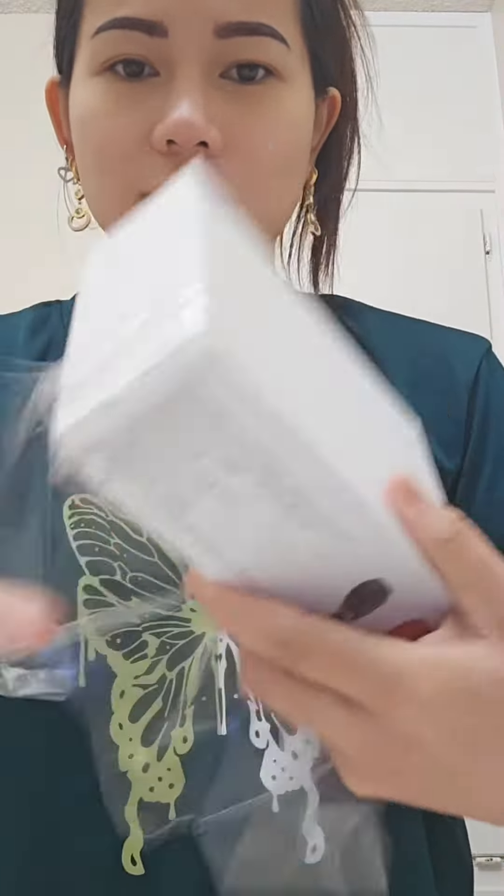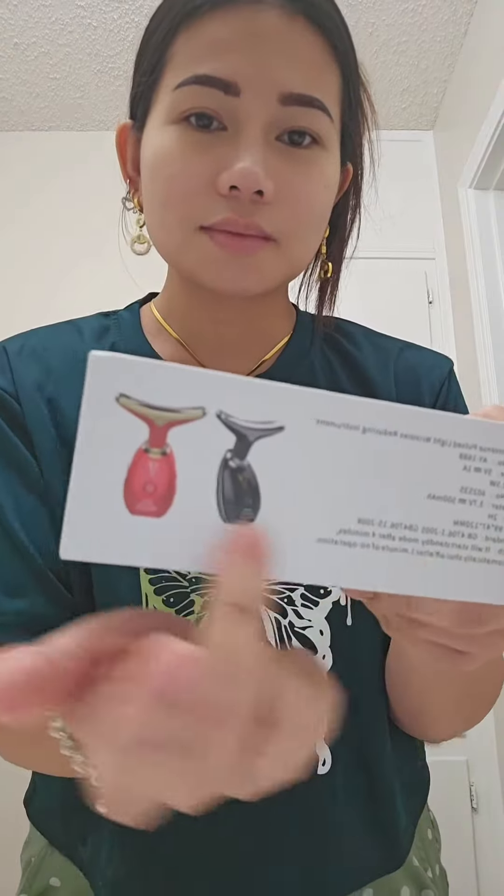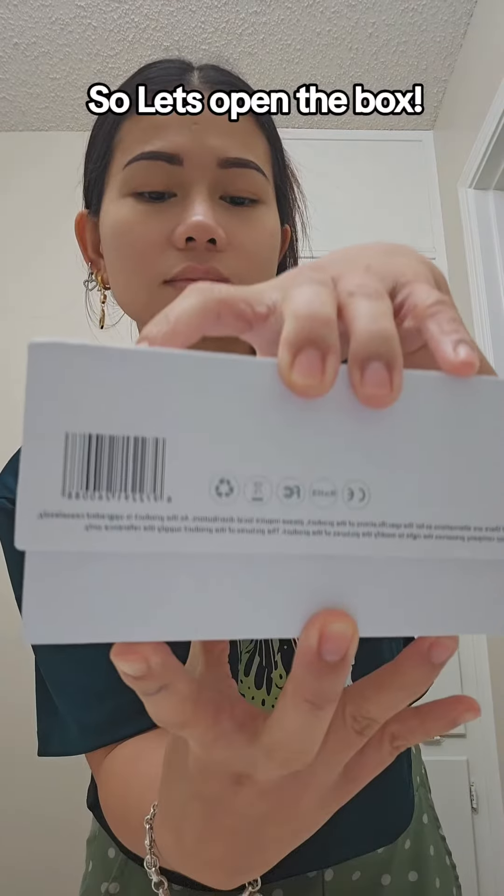Hi everyone! Let's do my skincare routine. I finally got this Intense Pulse Light Reducing Wrinkles instrument from TikTok Shop. So let's open the box.